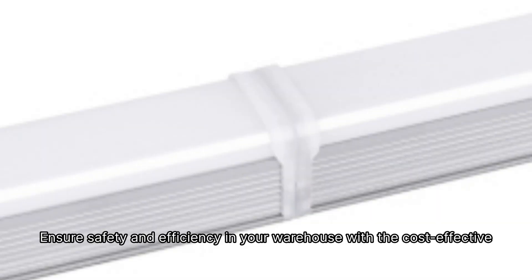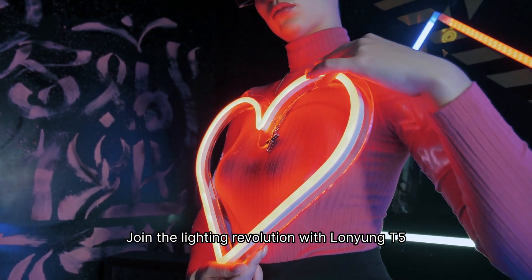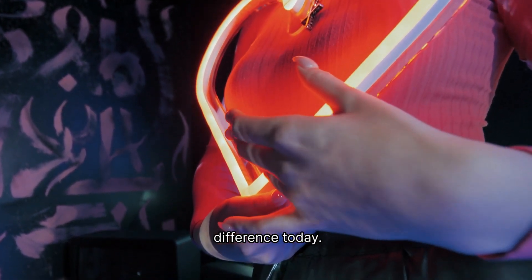Ensure safety and efficiency in your warehouse with the cost-effective and long-lasting illumination of T5 Batten Lights. Join the lighting revolution with Lonyoung T5 Batten Lights. Illuminate your space and see the difference today.